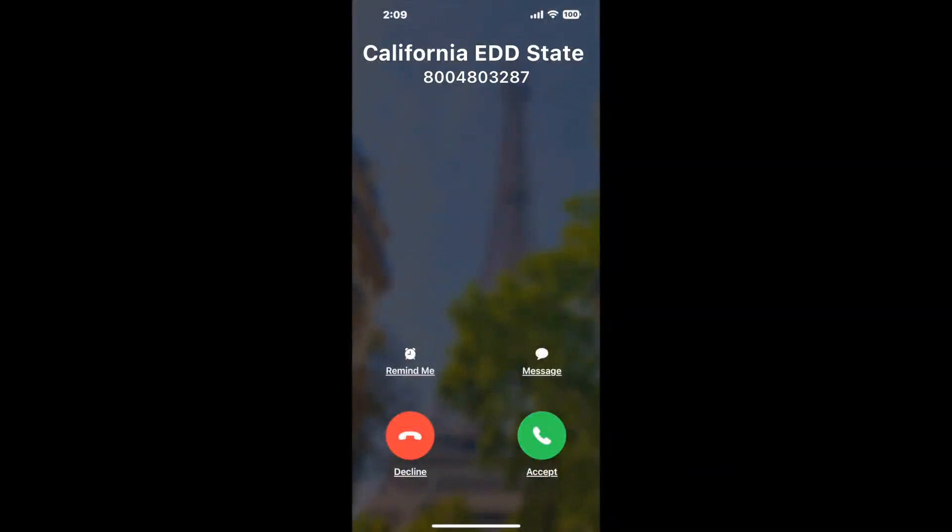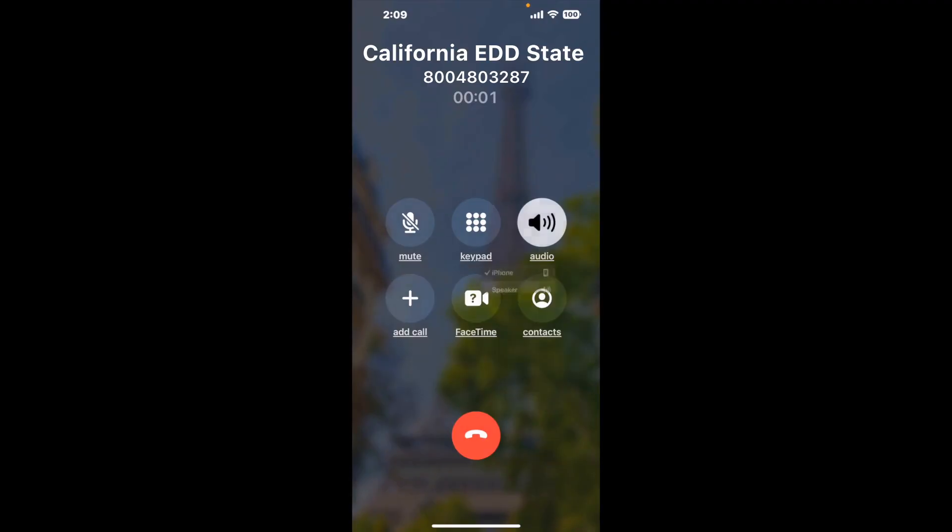Claimr can automatically call any phone line for you. It'll connect you directly to a human at California EDD State Disability Insurance SDI. It dials the number and stays on hold for you while it waits for an agent to take the call. When it detects an agent, it'll send the call to your phone. And here is Claimr sending me a call back from California EDD State Disability Insurance SDI with an actual agent on the line.